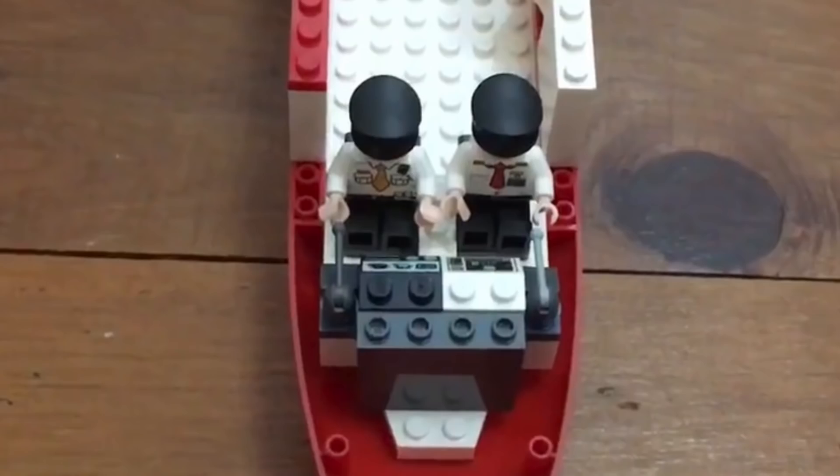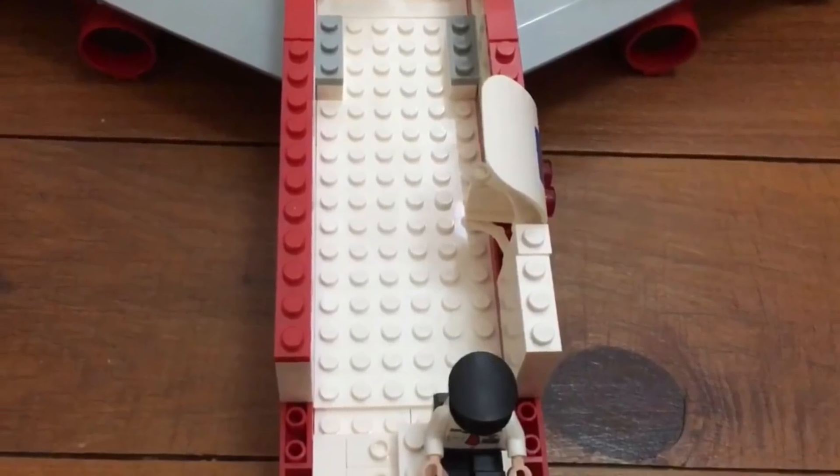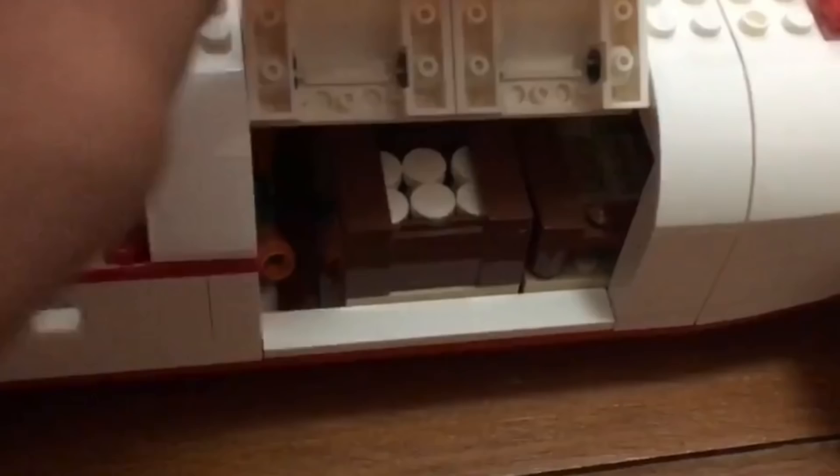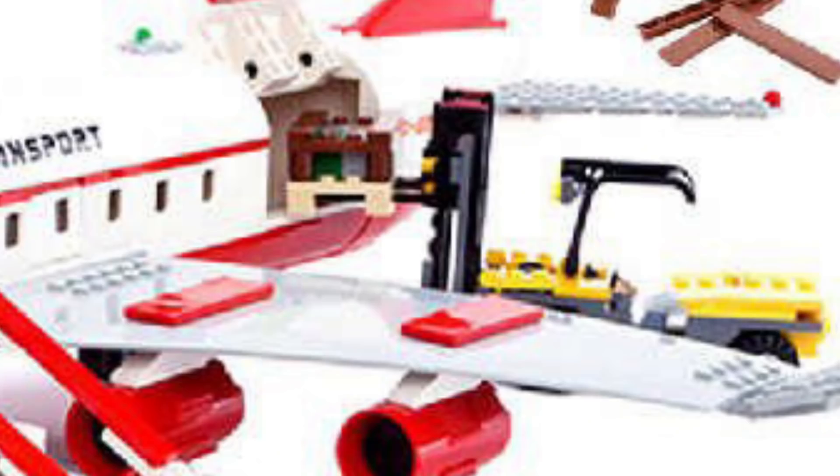On the inside we get a decent cockpit, but unfortunately they left a lot of space unoccupied, which is a bit disappointing. Back there we have very simple 6 seats and a galley. The cargo compartment is big enough to fit a good amount of stuff, and they even include a few pallets to be transported in. A forklift is also included, which goes along with this set very well, and a control tower — a great addition.